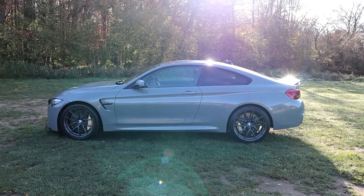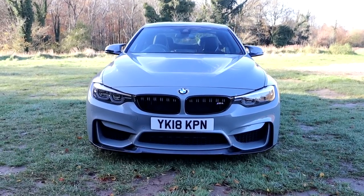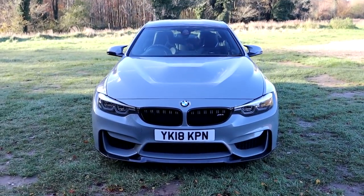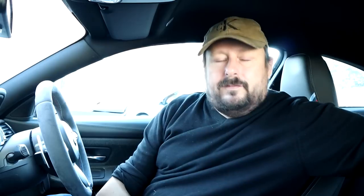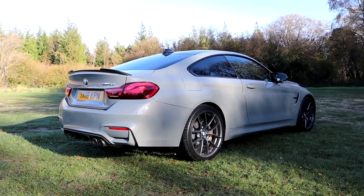The BMW M4 is like a coupe version of the M3. The CS version sits within the F82 M4 lineup: first you have the standard M4, then the M4 Comp, then the M4 CS, and then above that is the GTS which is a real track-derived car. The M4 CS sits somewhere between the full-on GTS and the M4 Comp.